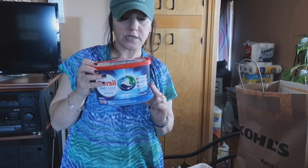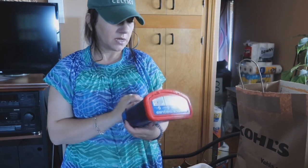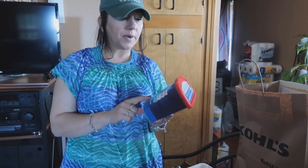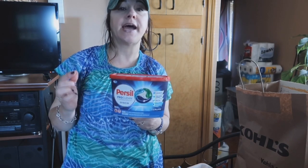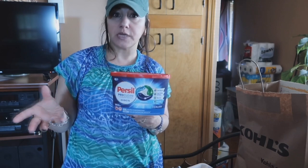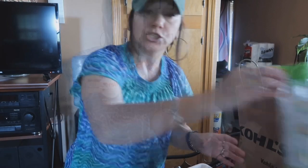Picked up this Persil. I don't usually buy these — they call them discs; I don't know the difference between these and pods. But I couldn't resist because it's regular $5.99, they had an app coupon for $3 off, and then I had a manufacturer coupon from the inserts for $2 off, making this only $0.99. So I had to pick it up.